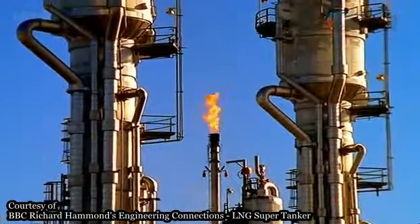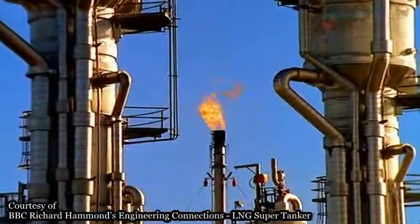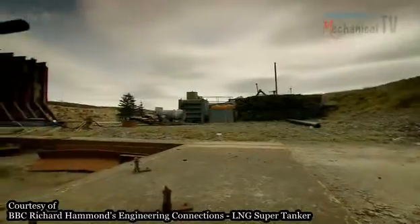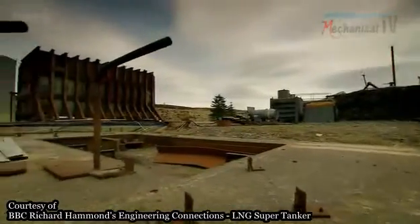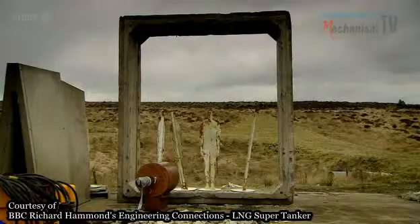That's a challenge when you remember that natural gas ignites at any air temperature found on Earth. To learn how you transport gas safely, I went to a high-security research facility in northern England.